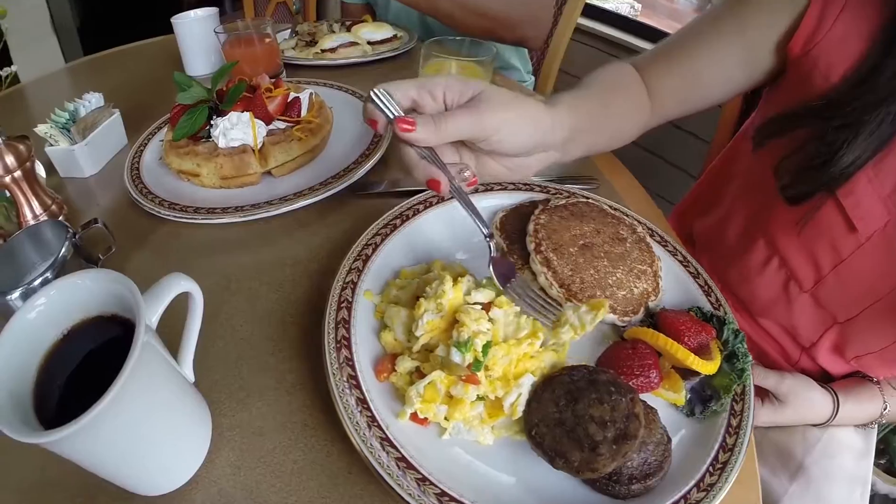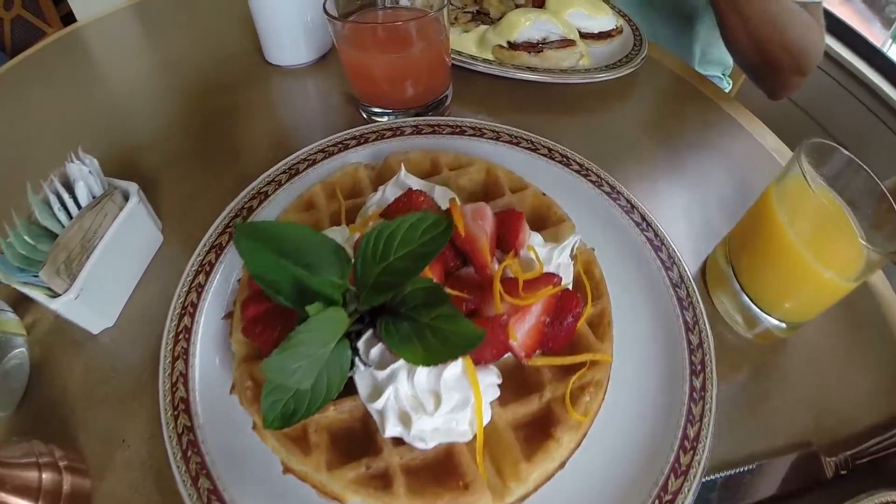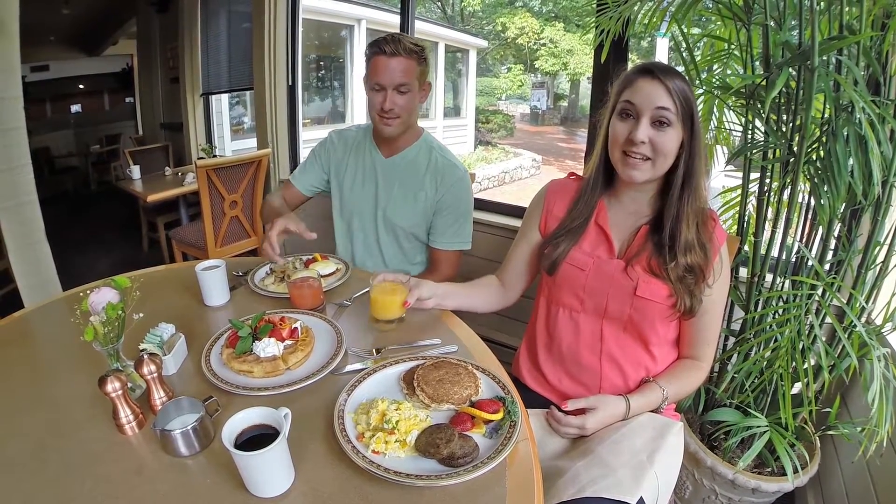From eggs and oatmeal to pancakes and waffles, the Coppermine is the place to fuel your day. And on weekends, they serve a breakfast buffet with all your favorites, so you don't have to choose. Let the eating begin!